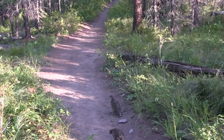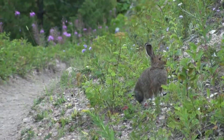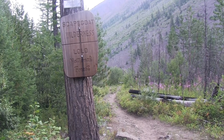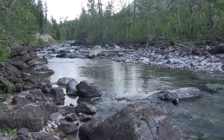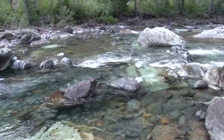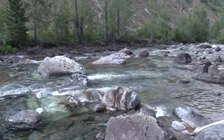A couple days later, I returned. This time, I hiked about six miles upstream before fishing. From what I could tell, it looks like the best fish habitat was in the first couple miles above the trailhead. After that, the stream is often shallow with only a few good-looking spots.